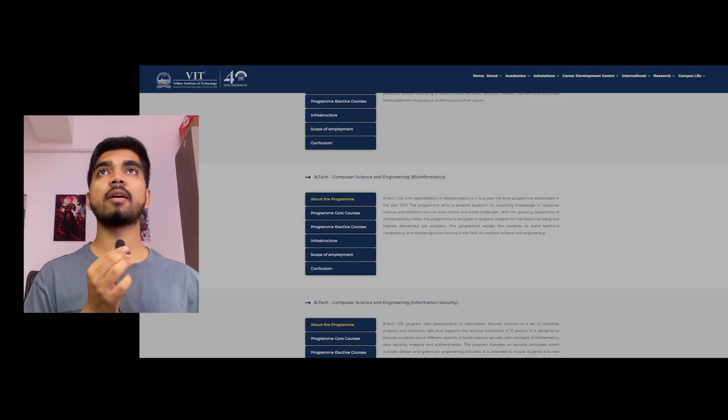My name is Ars Patel. I've been in the VIT 2024 batch pass out and also been in the CSE branch for over four years. Currently I'm working as SDE 1 at MakeMyTrip. So let's look at Computer Science and Engineering with Bioinformatics.